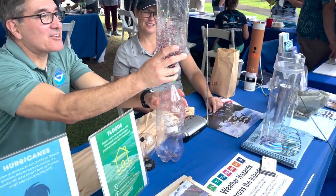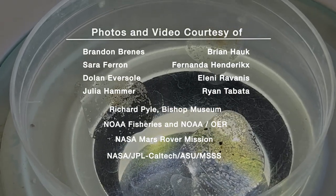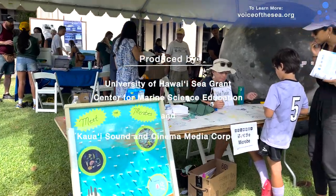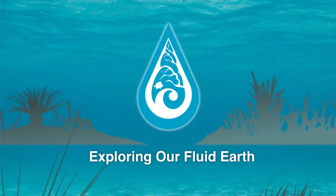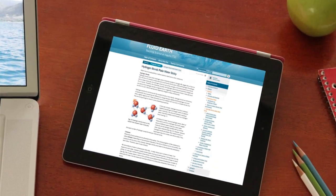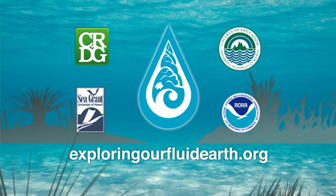We look forward to seeing you at the next SOEST Open House. Visit voiceofthesea.org to learn more about the School of Ocean and Earth Science and Technology at UH Mānoa, and find out about ways you can be part of ongoing scientific research in your community. Follow us on social media at voiceofthesea.tv. Mahalo for watching Voice of the Sea. Exploring Our Fluid Earth is the dynamic curriculum developed by the University of Hawaii's Curriculum Research and Development Group. The award-winning Fluid Earth and Living Ocean textbooks are now interactive and online with new activities, updated content, and a teacher community. Exploring Our Fluid Earth is now freely available — find out more at exploringourfluidearth.org.